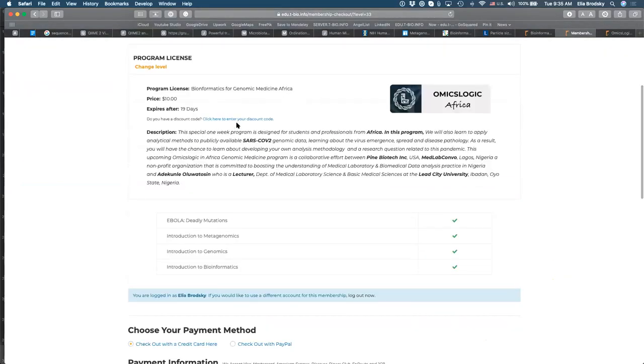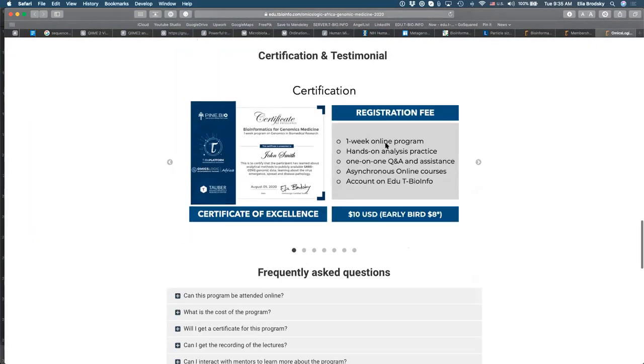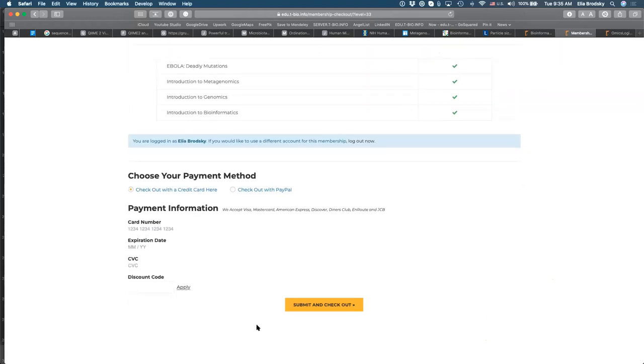You can use a discount code. You get this discount code if you fill out the pre-registration form, which is at the bottom of the page. Fill out your information and you will receive an email from marketing@pine.bio. That email will contain a discount code available until the end of this week. You can then complete your payment. We understand that some payments may be restricted for international transactions, so we also have an alternative way.